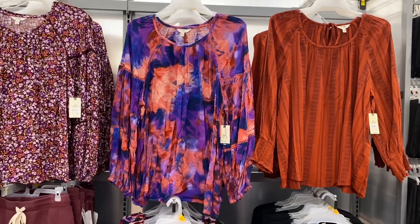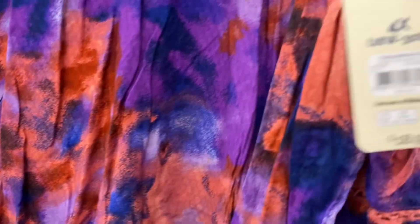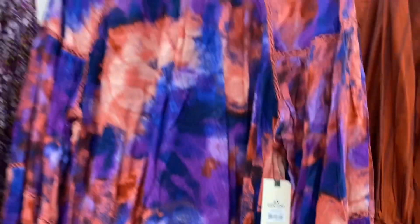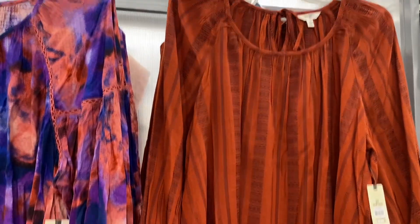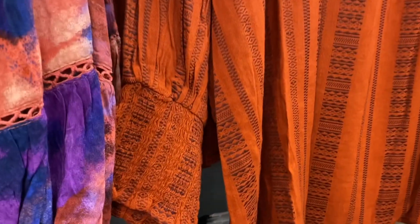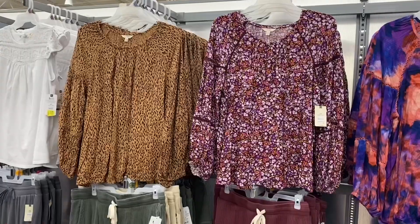So on the left here it's the balloon sleeve top for $18.98 — I like the pattern on that one. And this one is the scoop neck top. I forgot to mention that at the bottom it's smocked on the sleeve too.